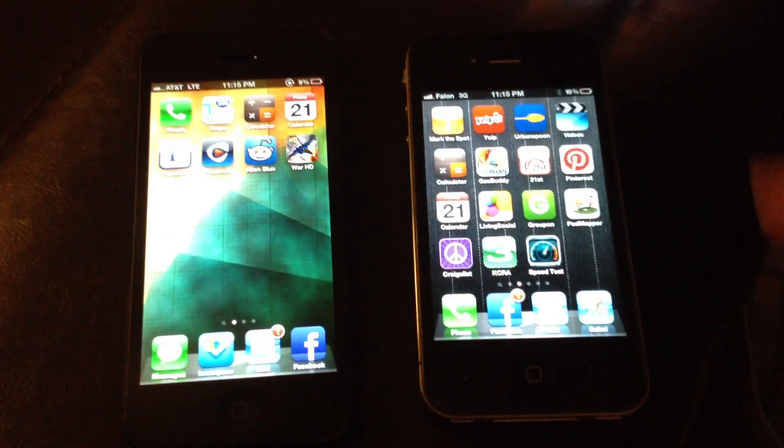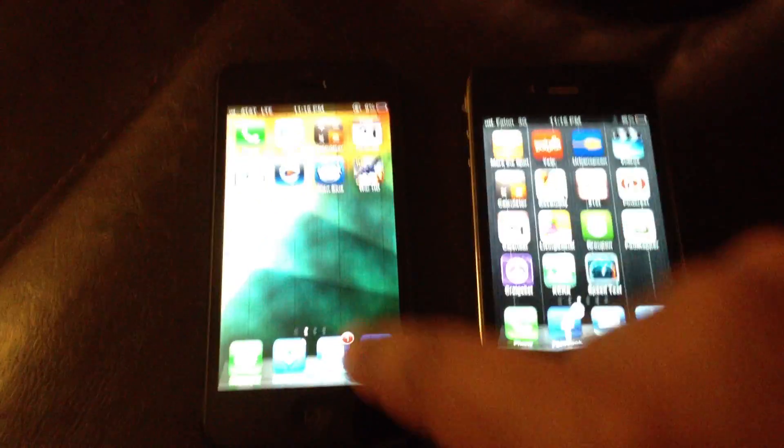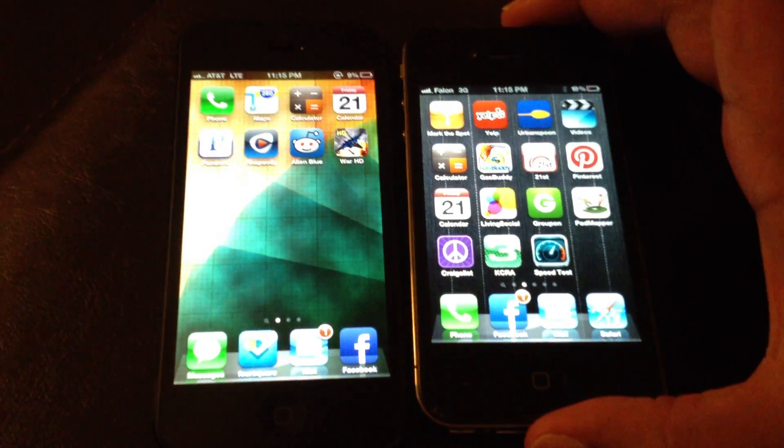I have an iPhone 4 and the new iPhone 5, and you can actually see the differences in size.